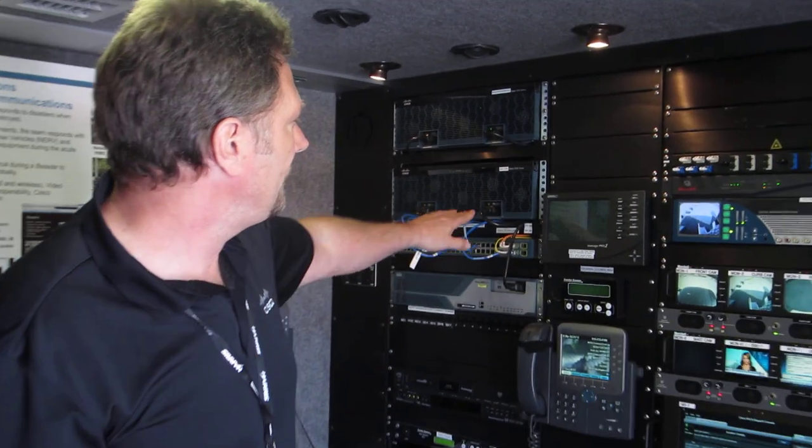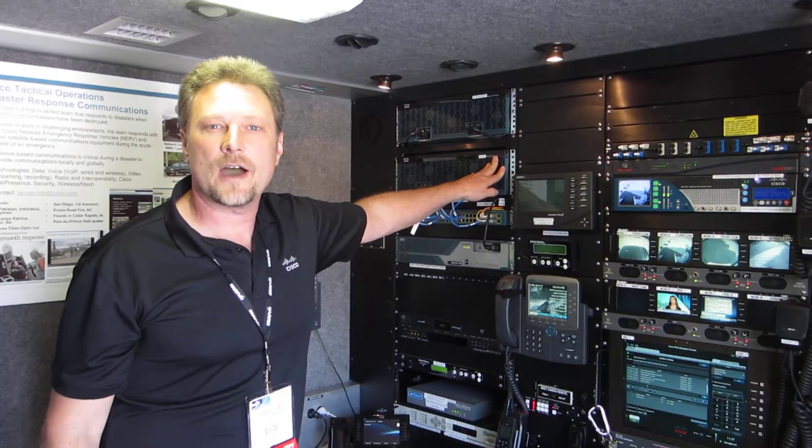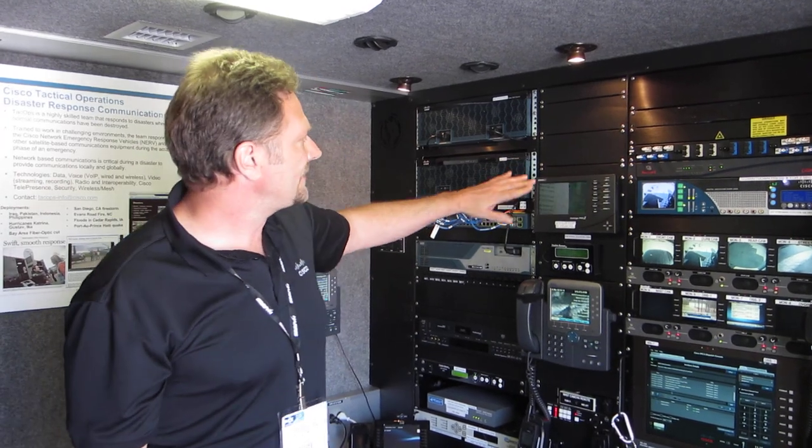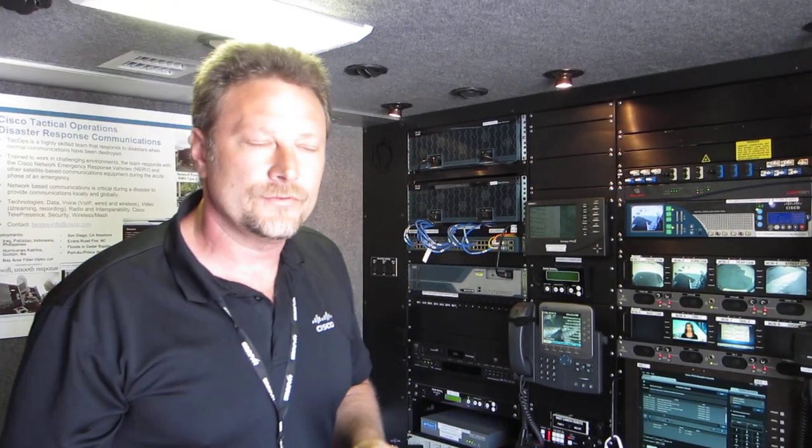Below that I've got a 3945 series router acting as our core router. It's handling all our call processing, running Communications Manager Express. This router is actually capable of supporting over 200 phones with a 2 or 3 MEC connection. We're looking at maybe 20 or 30 simultaneous calls, so we can actually go ahead and deploy phones from here.